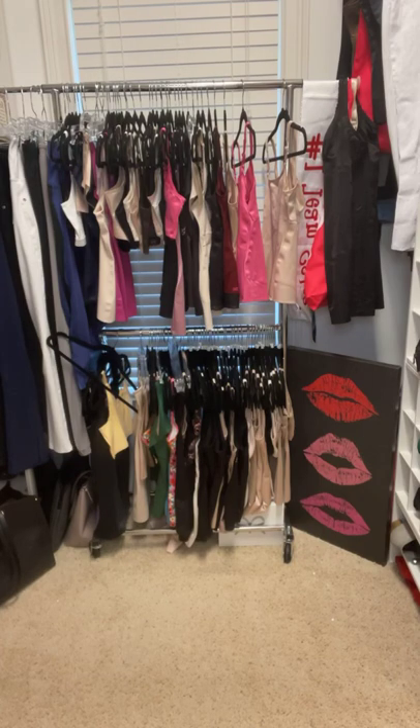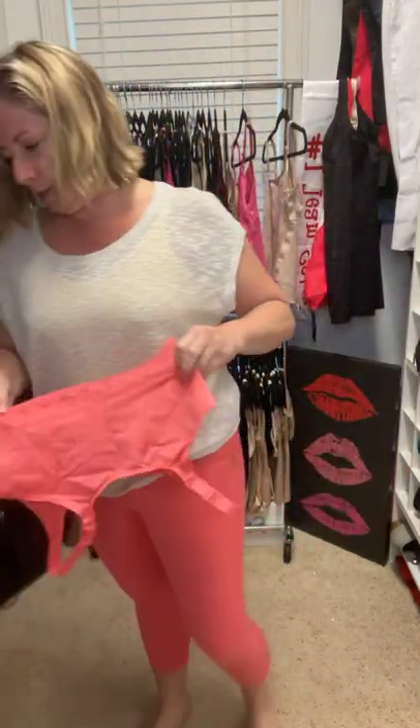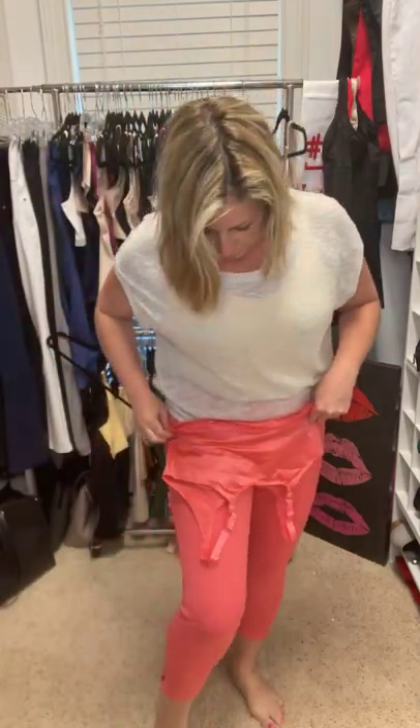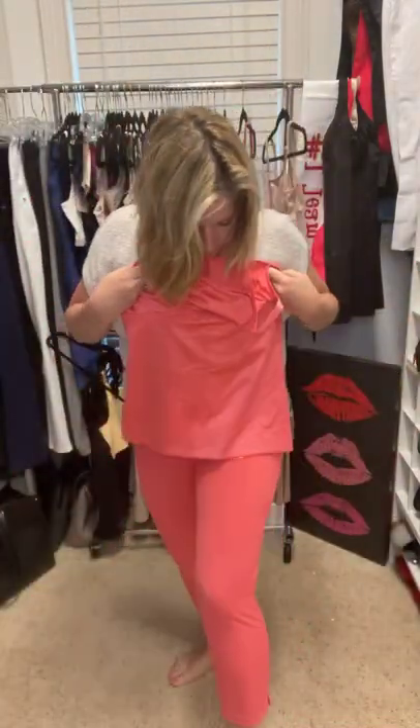I'll try on the jean capris. These are mediums — they actually feel a little bit snugger, which I kind of like. Here's the back, nice and stretchy. This color is fabulous, this is going to be great with this — it matches perfect. So cute! Those are the other pants.